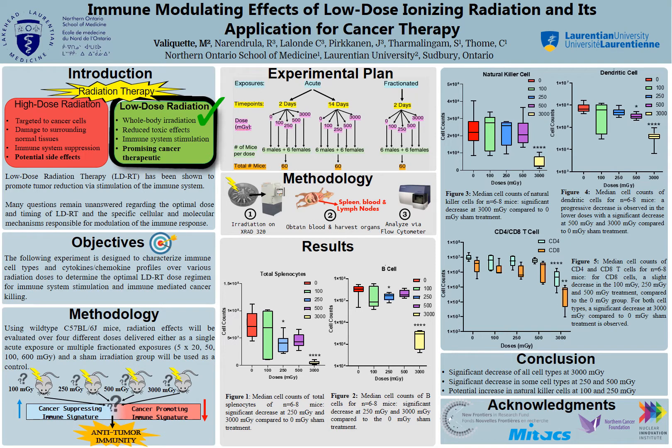After we irradiate our mice, we will be obtaining the blood, the spleen, and the lymph nodes to do immunophenotyping and complete blood cell counts using flow cytometry. As of recently, I obtained the last of my results for the first cohort, which consisted of 40 male mice looking at five doses of single acute exposures at a two-day time point post-radiation.